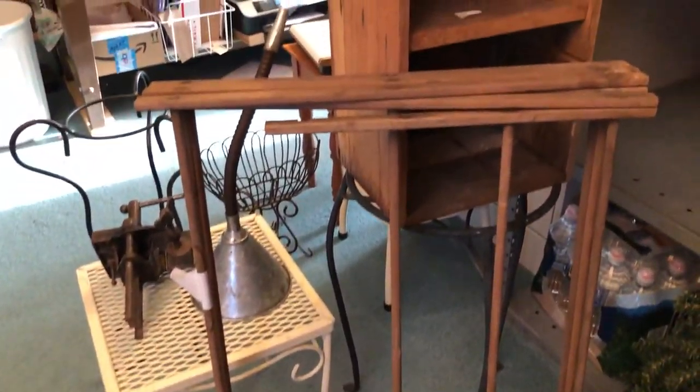I picked up a nice drawer — people use these drawers now for dividers, and you can hang them on the wall and make shelves out of them. And it's made out of oak, so it's pretty heavy.